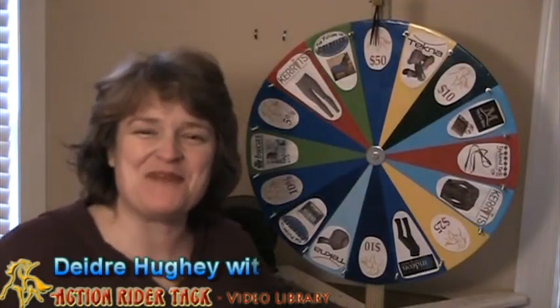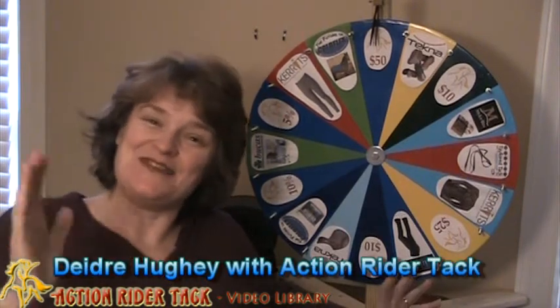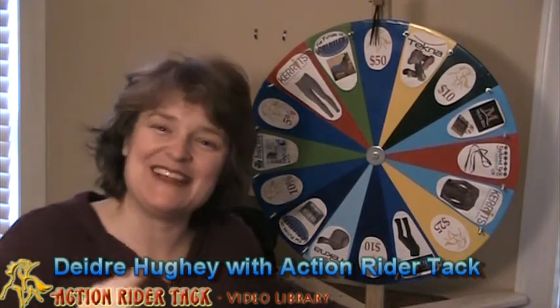Hey ActionRiders! This is Deidre Huey with ActionRiderTac and it's Fan Friday! So we get to celebrate you.